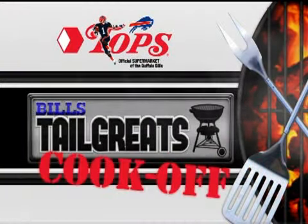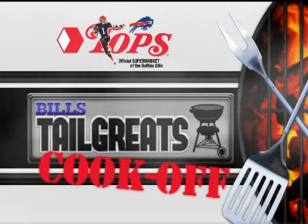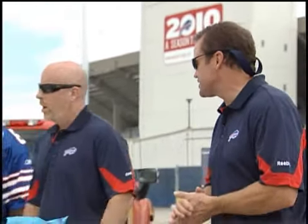Welcome back to Bill's All Access. We're here once again with the Topps Tailgate Cook-Off where we have two contestants comparing tailgate recipes to see who can win two tickets to a Bills home game. I'm helped out by my two good buddies, Shred and Reagan from 103.3 The Edge. Let's start with you, Shred — who have we got as our first contestant?